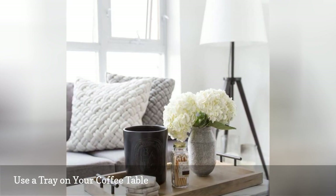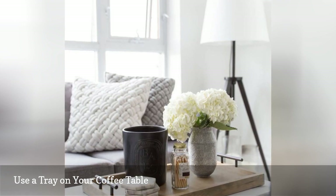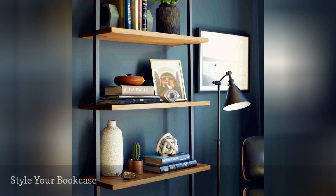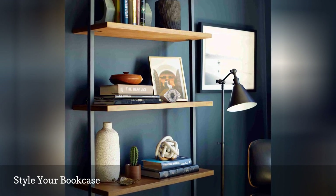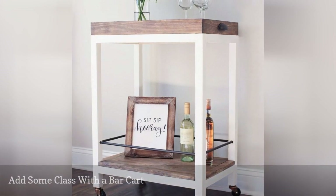Plus, putting everything on a tray allows you to pick it all up and move it aside when you need the space for entertaining. Even if the only books you have are paperbacks and old textbooks from college, you can still organize the whole lot so that it looks pulled together.